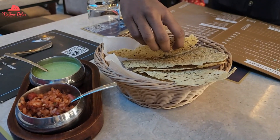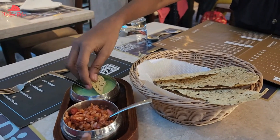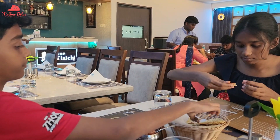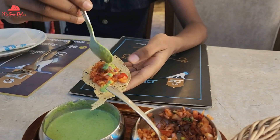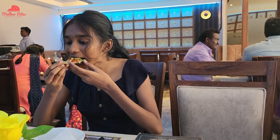During the wait time, they served a bowl of papad along with mint yogurt dip and Indian style salsa. We started munching it in all different ways possible. The good part is we were not hungrily waiting for the food during that 10 to 15 minutes of wait time.